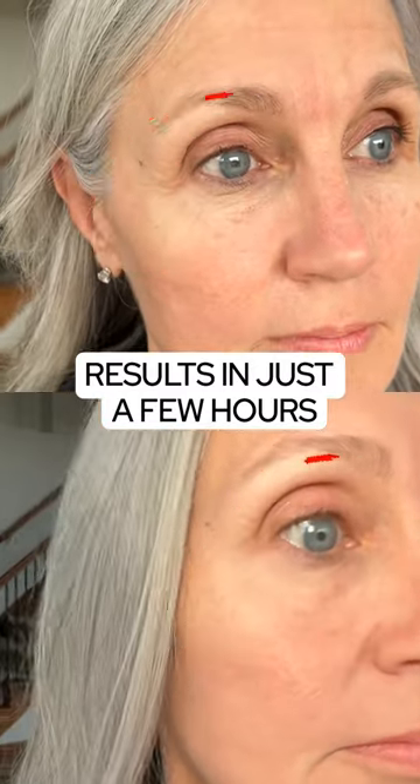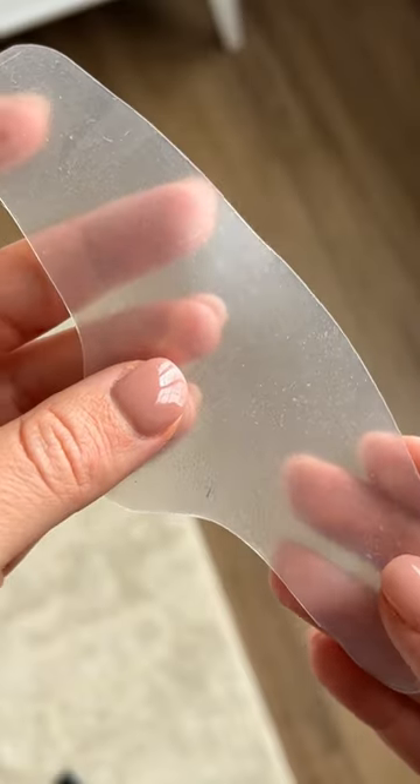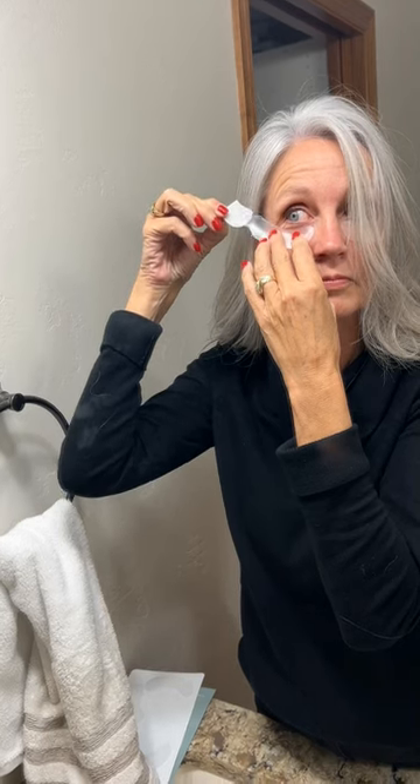This is the injectable alternative I put my mom on. CO Beauty's patches are my go-to place to shop high-quality wrinkle patches. They're made with 100% medical grade silicone that create this healing microclimate to smooth out wrinkles in just a couple of hours.